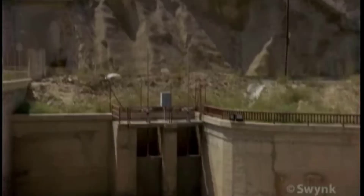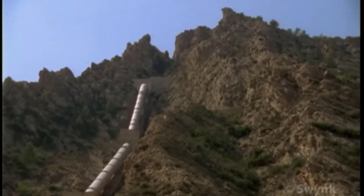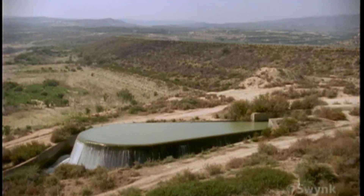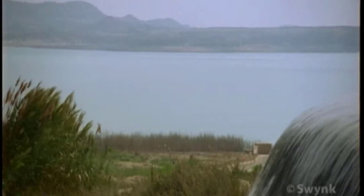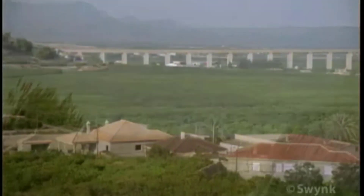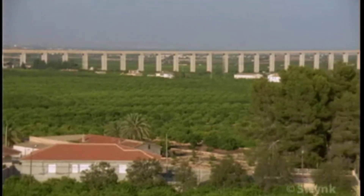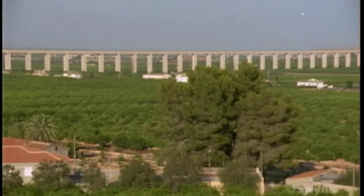The Ojo's pumping station catapults water straight up the side of a mountain at a rate of 22 cubic metres of water per second. The La Padira Reservoir is the last holding tank before the water reaches Murcia via the Mantaza Aqueduct, a structure that is a direct descendant of Roman engineering.